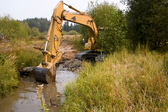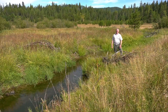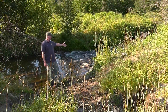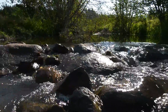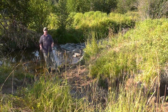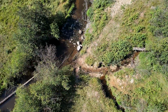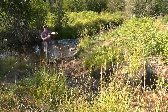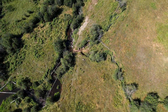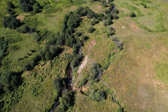Another technique we use is to construct new riffles, which helps raise the water level and push it into some of these old channels. As you can see, the big riffle we constructed here has created a large pool, backing that water up and then pushing it down this side channel in front of me, with Fry Creek coming in and all that water flowing down the side channel and reconnecting to the East Fork of the Potlatch a few hundred meters downstream.